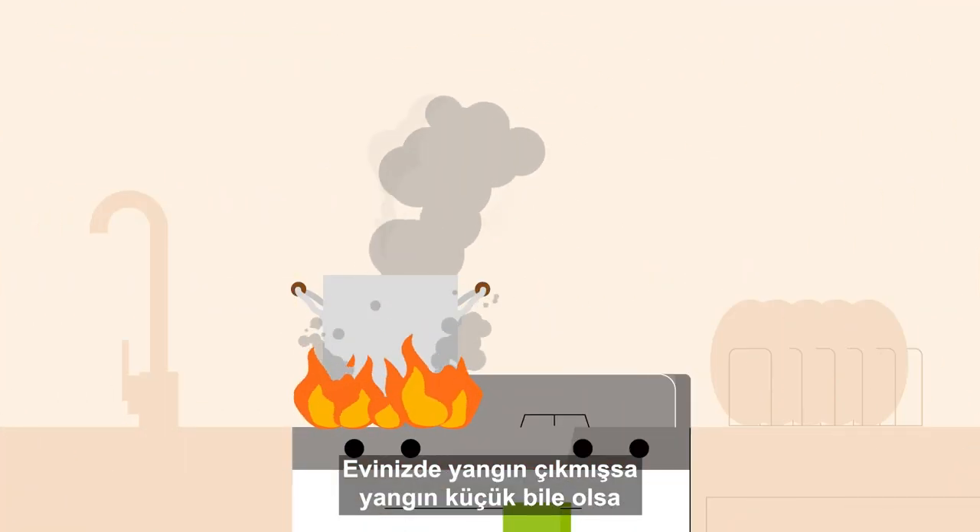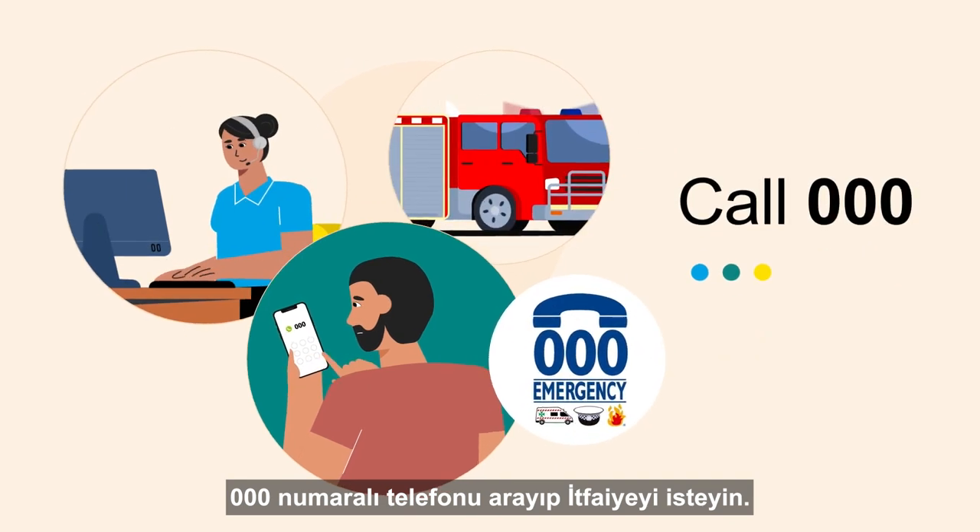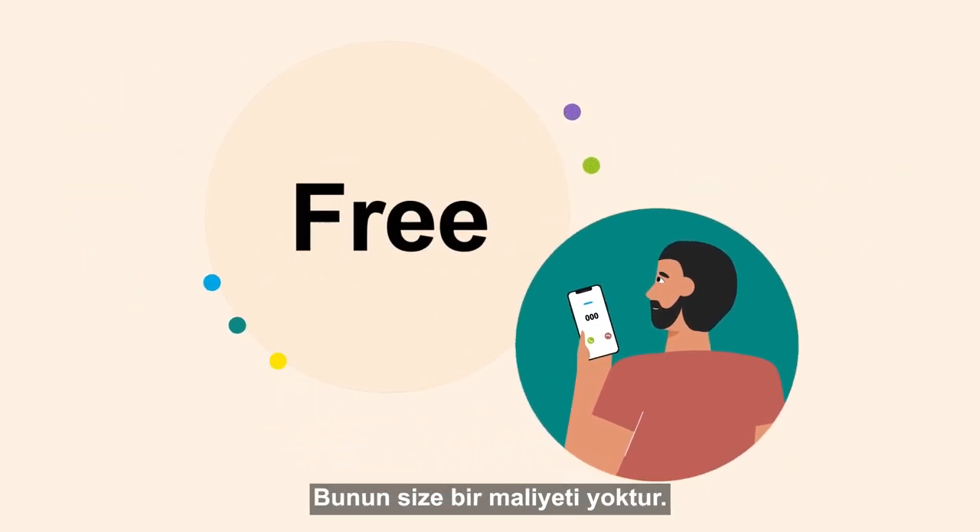If there is a fire in your home, even a small one, call 000 and ask for fire. It won't cost anything.